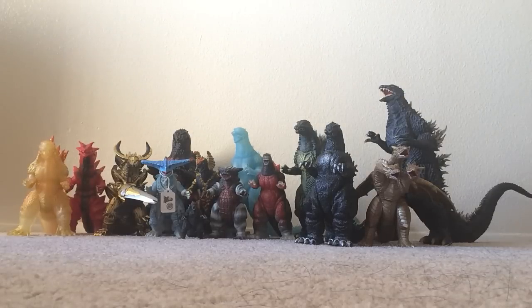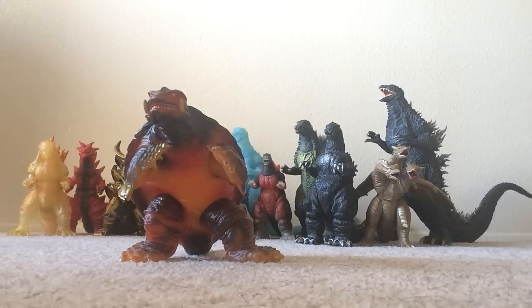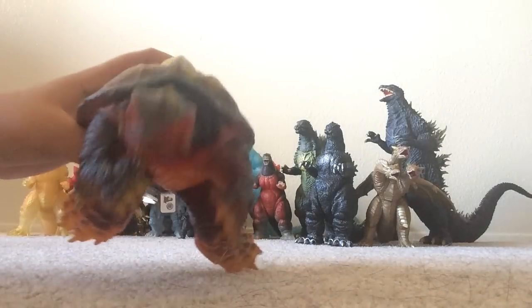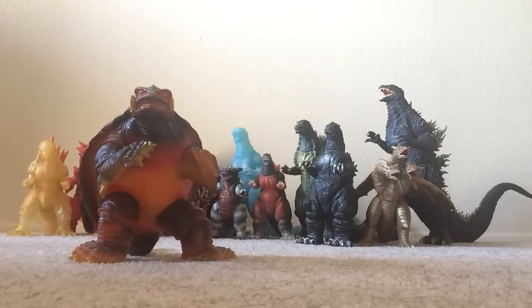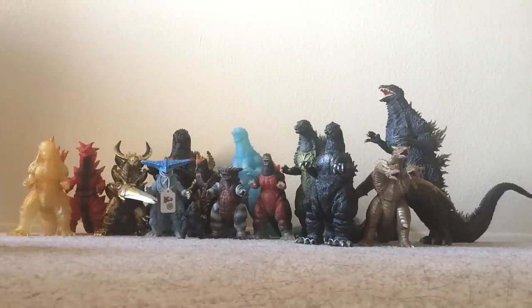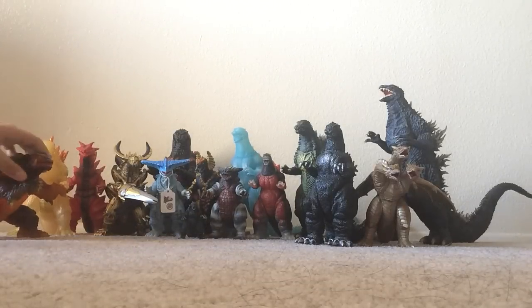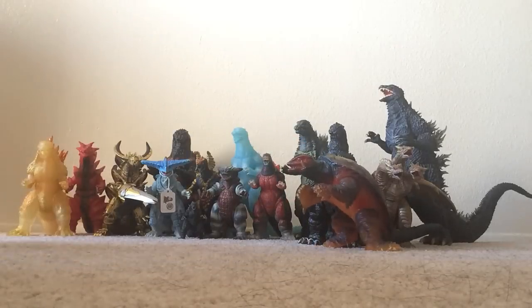It was Gamera's 15th anniversary so I decided to get this guy for $60 — this is the Plasma Gamera. I don't know exactly what it's really called, but I'm just going to call it Plasma Gamera for now. This is a very, very great figure — look at the color scheme. That's probably the main reason why I got it. It looks really, really nice.